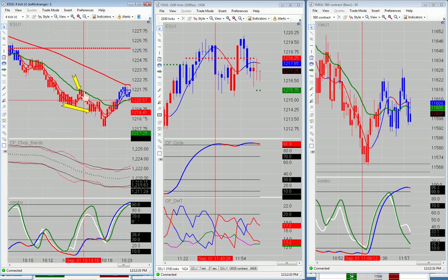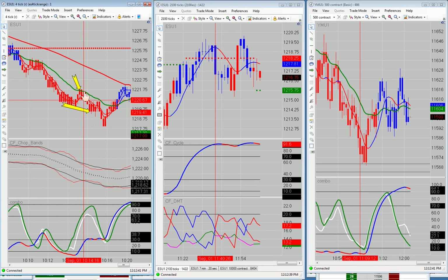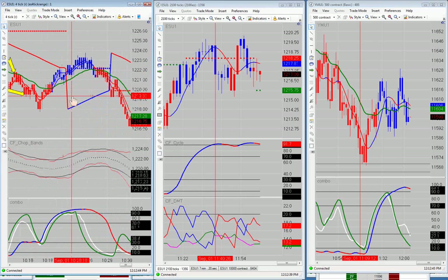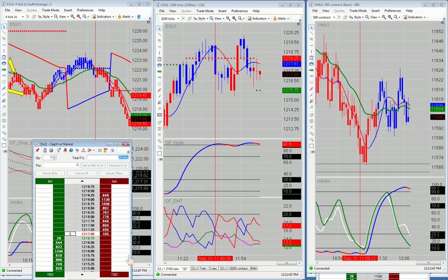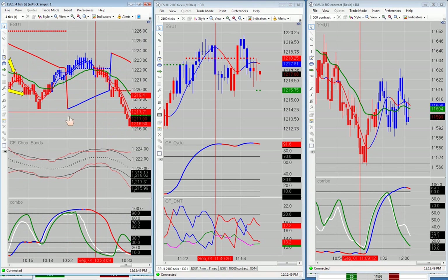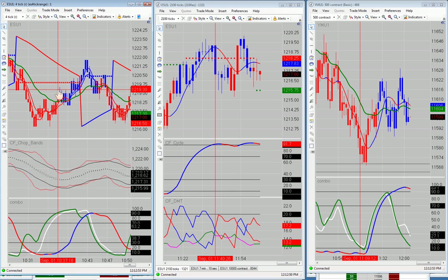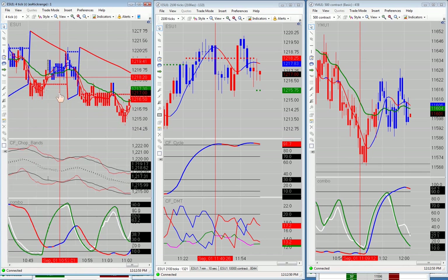So there we have three winning two-point trades, which gives us 24 ticks profit. I had one losing four-tick trade, which brings us to 20 ticks profit — and that's what you see here. That was at 10:30, and in between there and the end of the morning session, I didn't take any more trades.